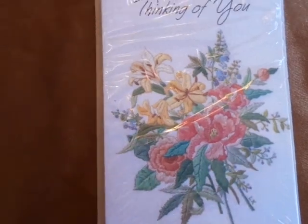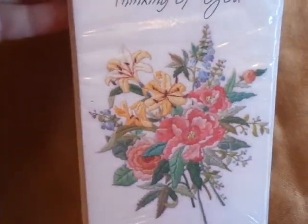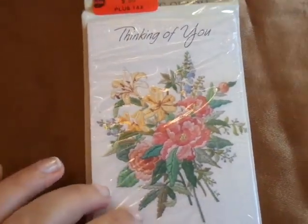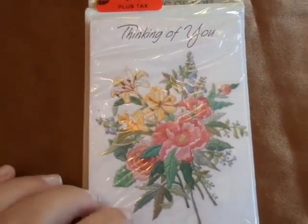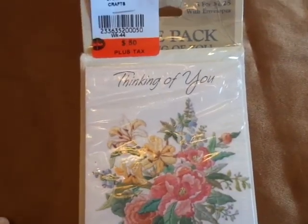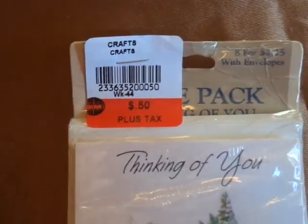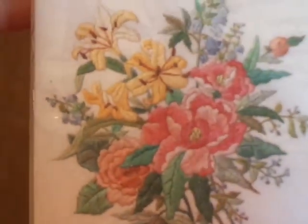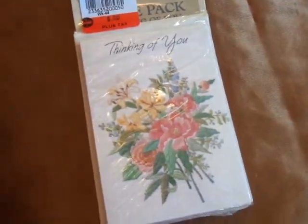I got another package of cards. They say thinking of you. My camera might not pick it up, but these cards look like they've been hand stitched or quilted or something. They were $8 for $2.25, and as you can see I got them for $0.50 plus tax, which I thought is a great deal. I was happy to get that deal.